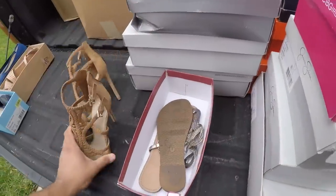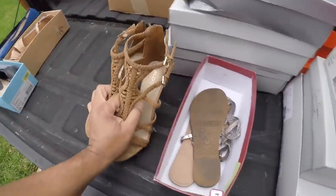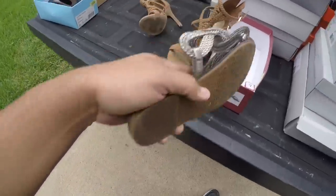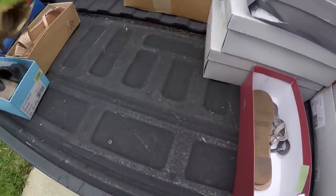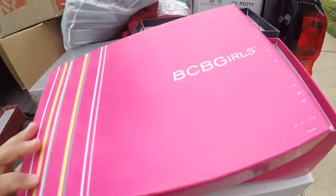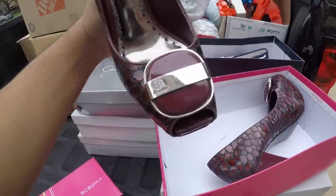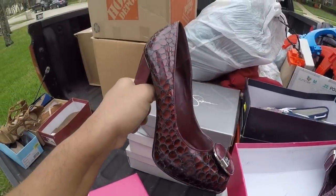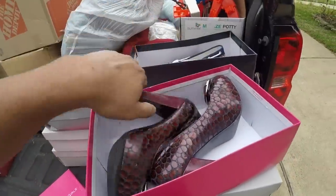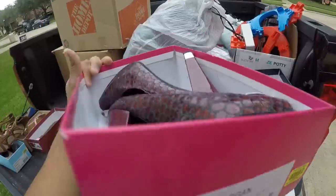I got two pairs in here. These are Aldo — I've seen this store before. And we've got Morona. I think these are cheap shoes, these Moronas — size seven. This is BC Girls. I don't think I would look good in these, but maybe one of y'all might. They're size 8M — medium.